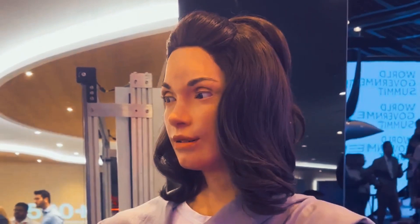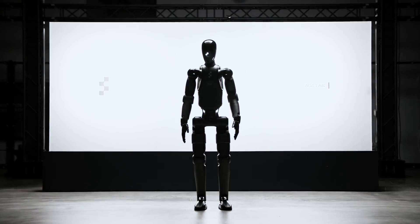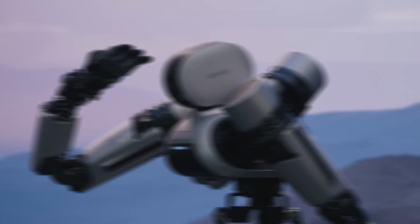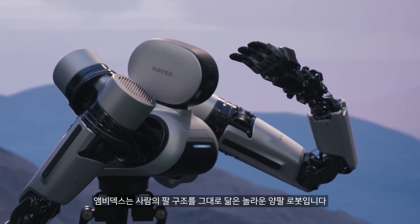In 2024, the field of humanoid robotics witnessed an explosion of innovation, with several companies unveiling their most advanced creations yet. In this video, we introduce you to the top 10 most advanced humanoid robots as unveiled in 2024.